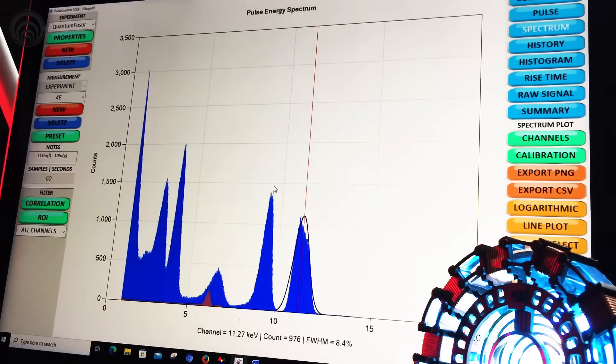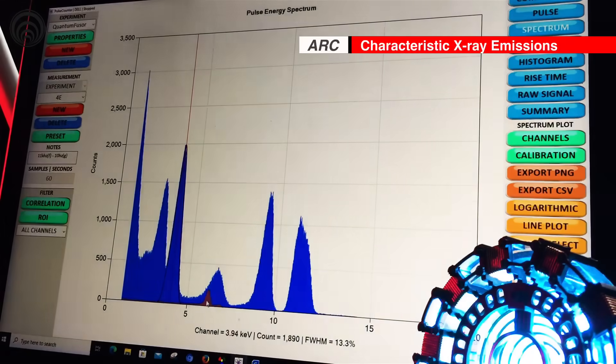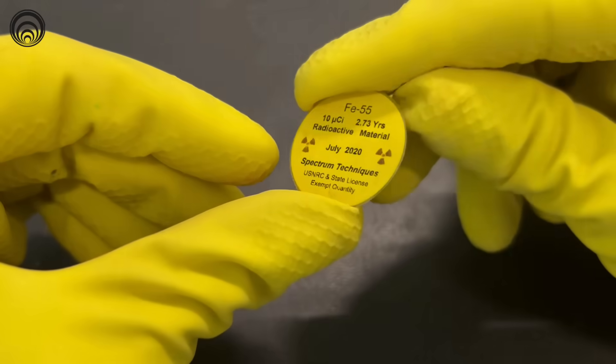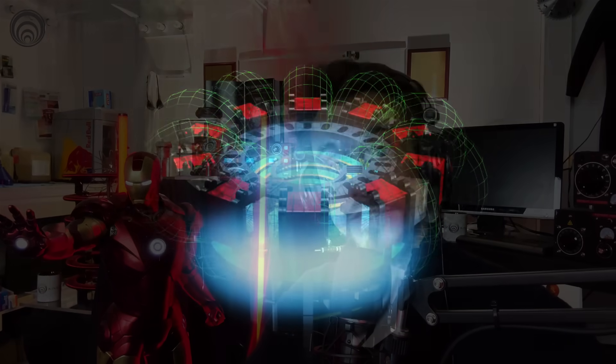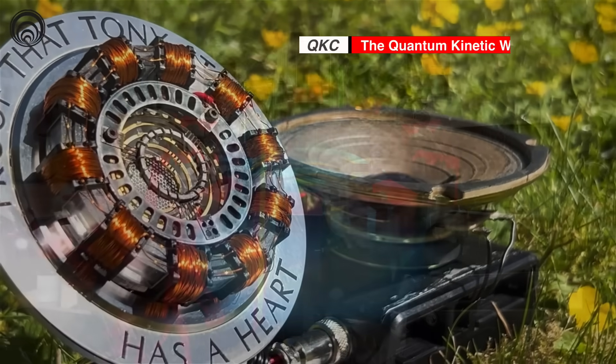We'd like to direct your attention to the emission spectrums on the screen. What we're looking at here are these peaks. These blue peaks are the arc reactor. What you see here on the bottom, this little tiny red emission, that is a calibration sample of iron-55. That is an actual x-ray emission of beta decay of atoms that are unstable going through electron capture. The arc reactor does a very similar phenomenon called electron capture using synthetic gravity, also known as negative differential pressure — we like to call it safe nuclear, or quantum kinetic well phenomenon.